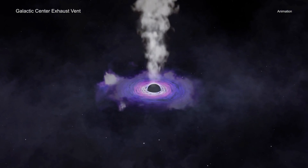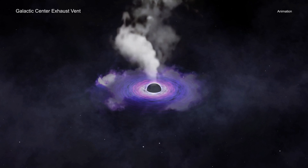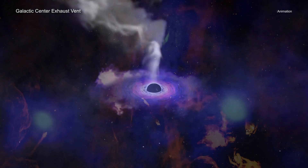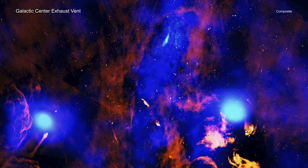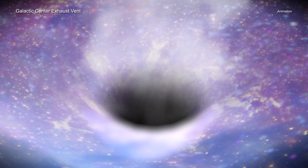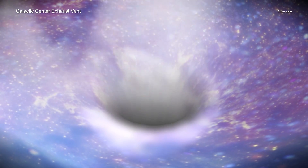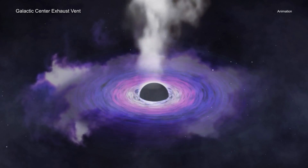Previously, other astronomers had found a structure in X-ray data from Chandra and XMM-Newton that seemed to be acting as a chimney, moving hot gas away from the center of the galaxy. This latest result shows this hot gas escaping into the rest of the galaxy. The new Chandra data reveals what astronomers think are the walls of a cylindrical tunnel that is pumping hot gas into the Milky Way, about 700 light years away from Sag A*.